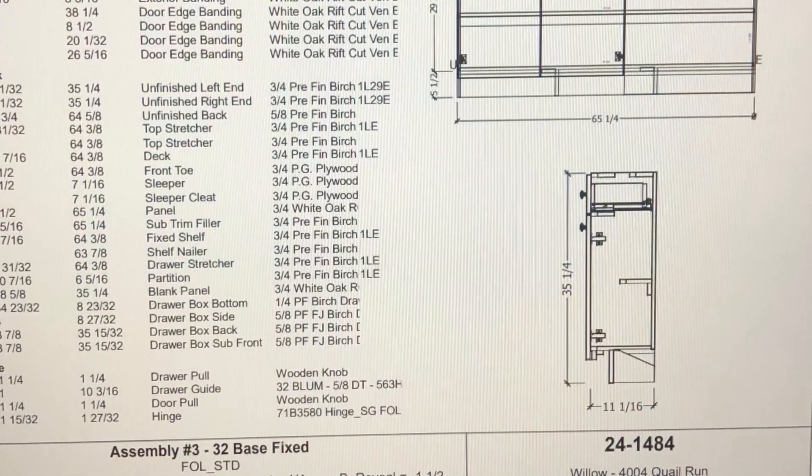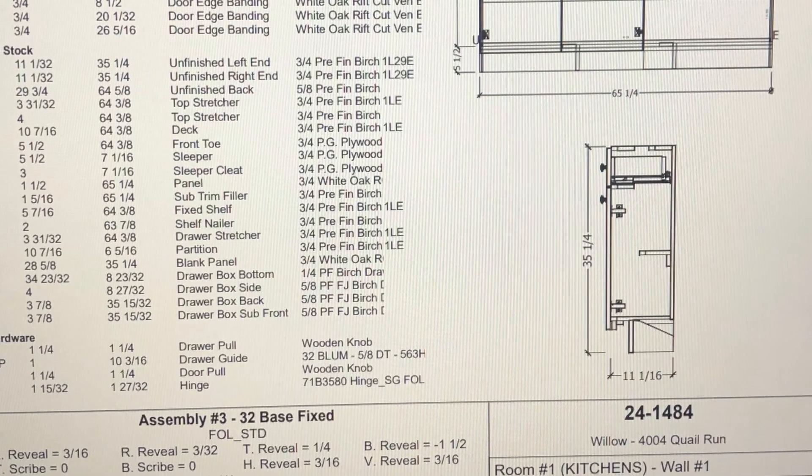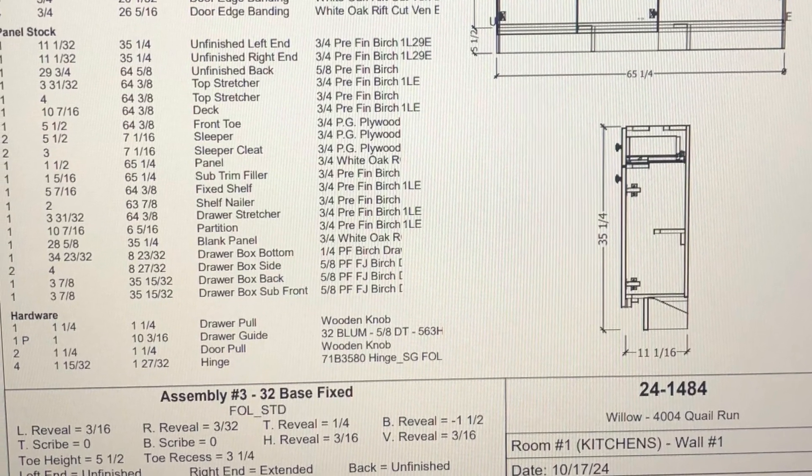Here's an improvement by Brent. He figured out a way to put the side view on our production paperwork to make it a little clearer and easier for our assembly team.